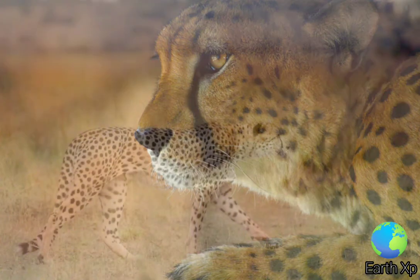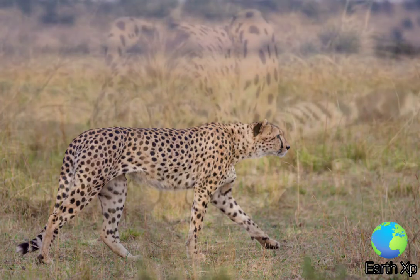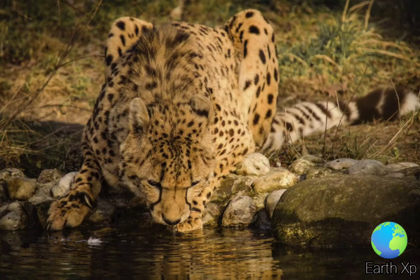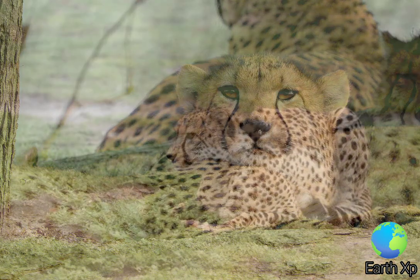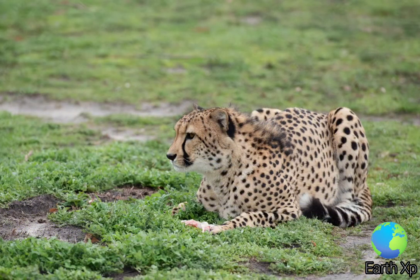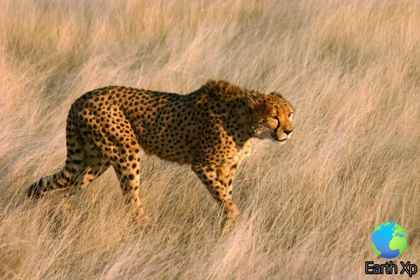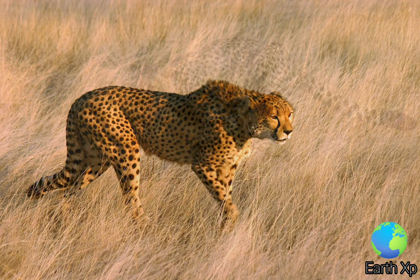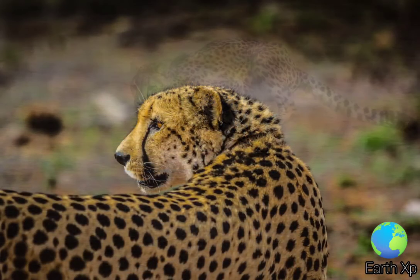Its slender, canine-like form is highly adapted for speed, and contrasts sharply with the robust build of the genus Panthera. The cheetah shows several adaptations for prolonged chases to catch prey at some of the fastest recorded speeds. Its light, streamlined body makes it well-suited to short, explosive bursts of speed, rapid acceleration, and an ability to execute extreme changes in direction while moving at high speed.